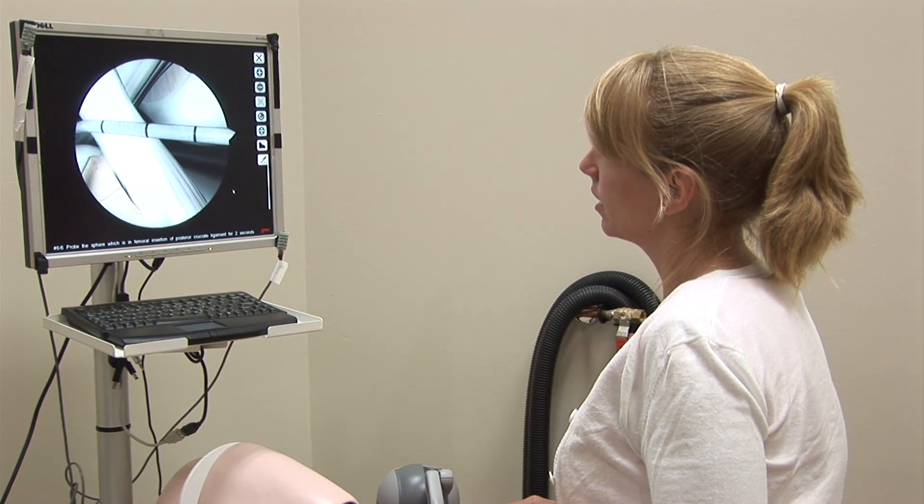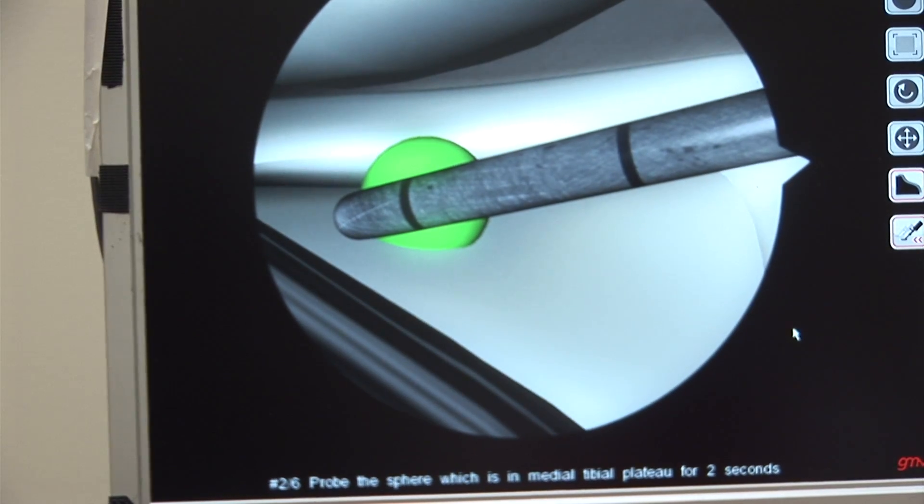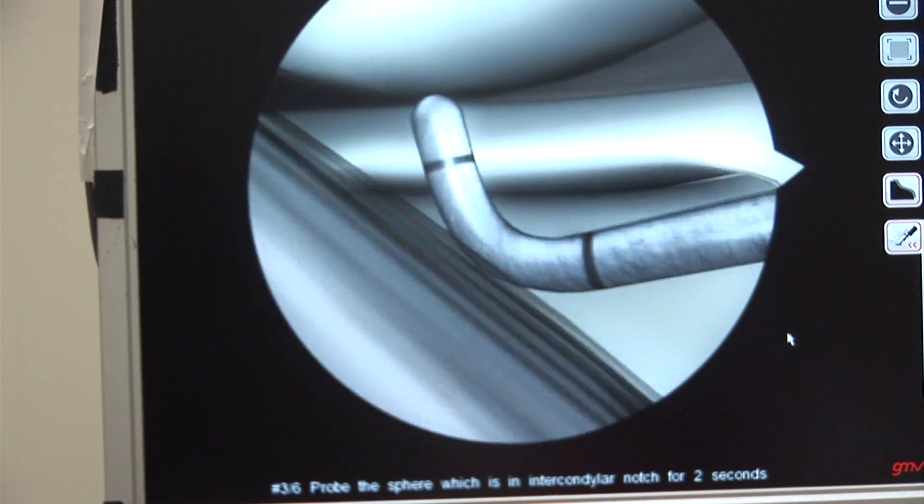We're also focused, as are many others, on the return on investment in simulation facilities and programs. This requires a lot of investment, and because it is so new, the overall impact of that investment is not fully measured at the present time. So our research gives us the opportunity to begin to evaluate and measure the impact and the return on the investment in simulation programs.